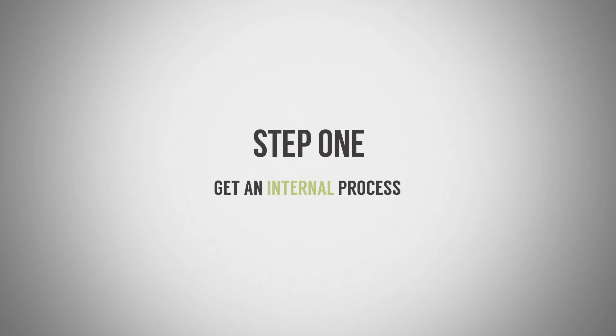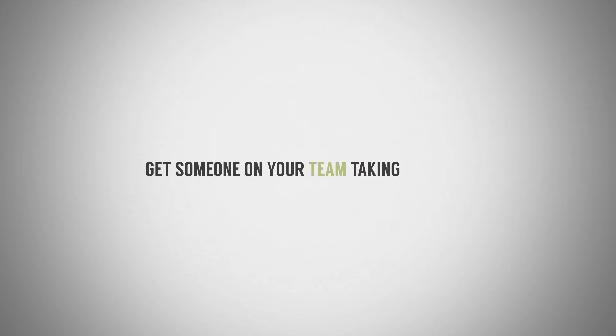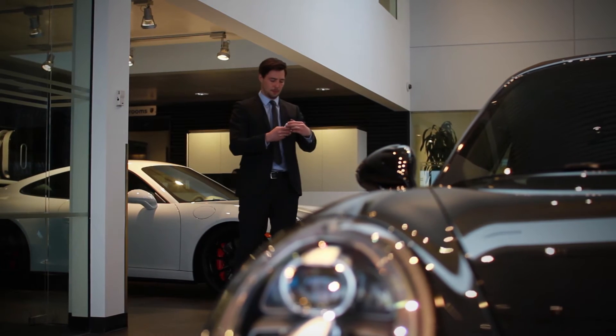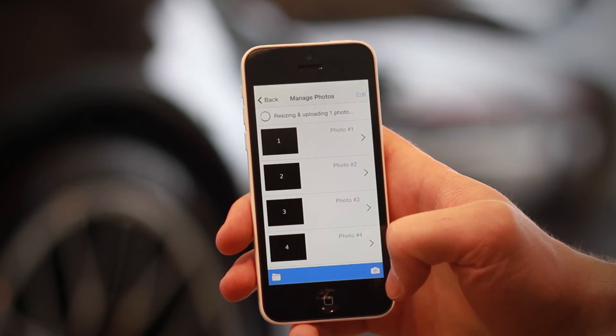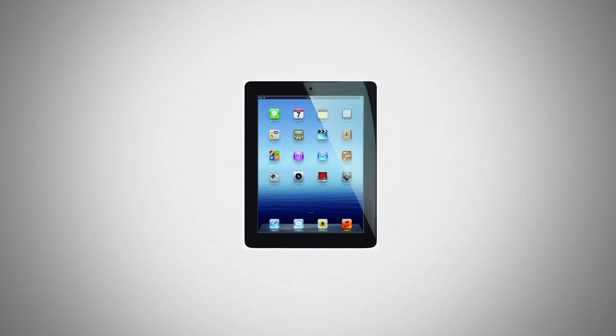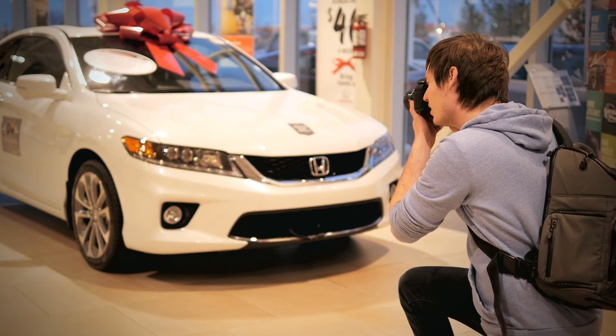Step 1: Get an internal process. Get someone on your team taking the photos. A member of your team is going to care a whole lot more about this than some third-party photo service will. There are plenty of lot capture applications out there that you can use with your phone or with a tablet. Additionally, you can hire a photographer part-time to come in and take the photos for you.